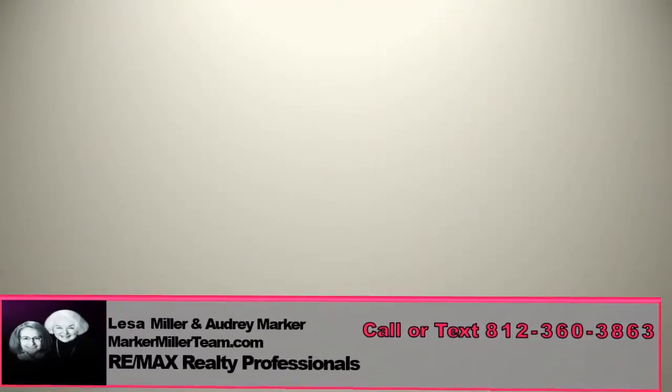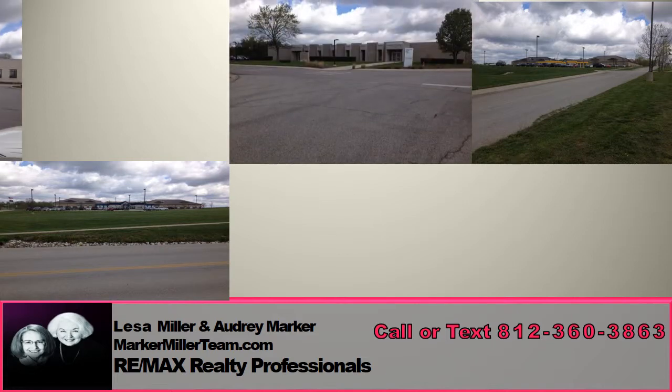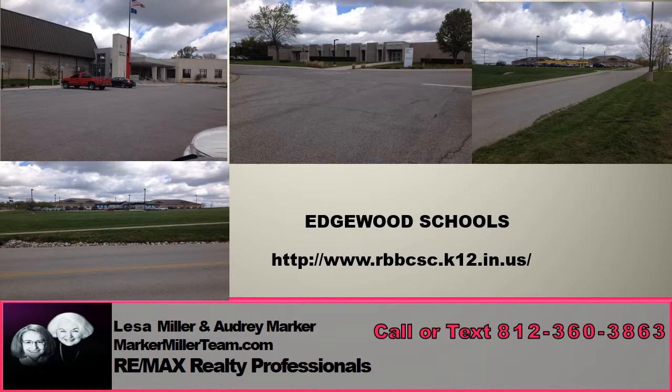This includes Edgewood Primary, Edgewood Intermediate, Edgewood Junior High, Edgewood High School, and Steinsville Elementary. To get more information about these schools, check out www.rbbcsc.k12.in.us.